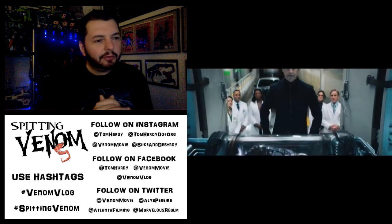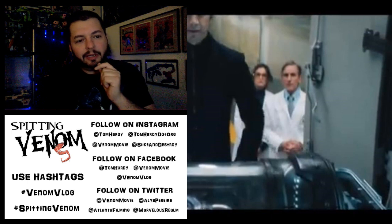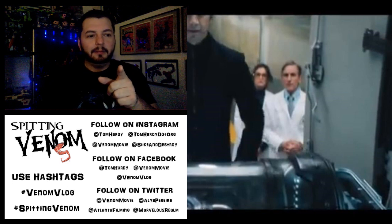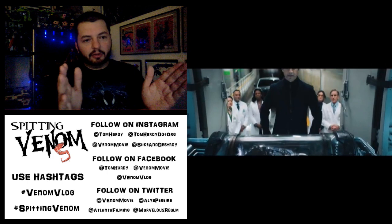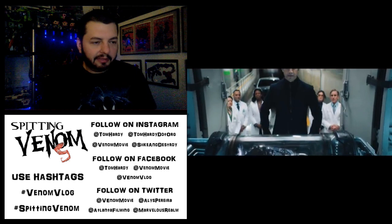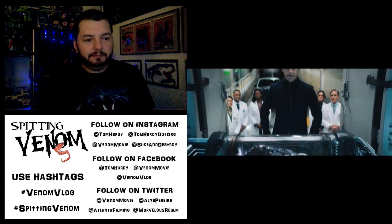Then we see Riz Ahmed and some scientists behind him. I was trying to spot other actors from the IMDb listing, and someone pointed out that the woman on the right with glasses in the back might be Jenny Slate — it kind of looks like her. We're in an underground facility where you can see a car ramp going directly in, very top-secret and Umbrella Corporation-esque. Those containment tubes look really intense — I guess they have to be to contain something like this.